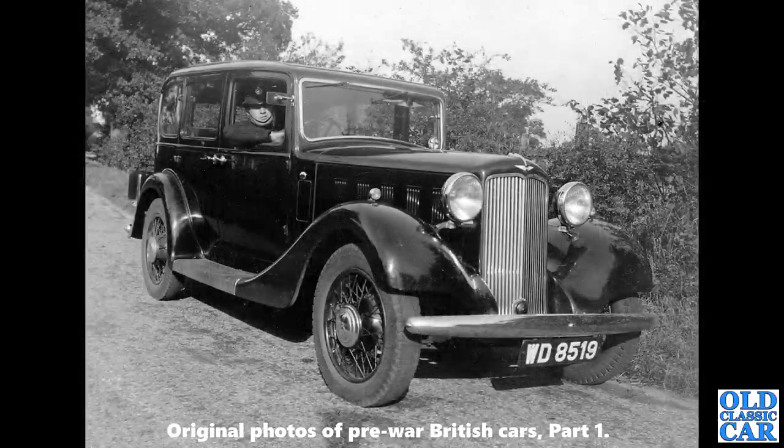Carrying on with these lovely old photos — WD 8519. There's a policeman sat inside a Hillman 20/70; the car dates to about 1935, I believe. Very handsome machine indeed.